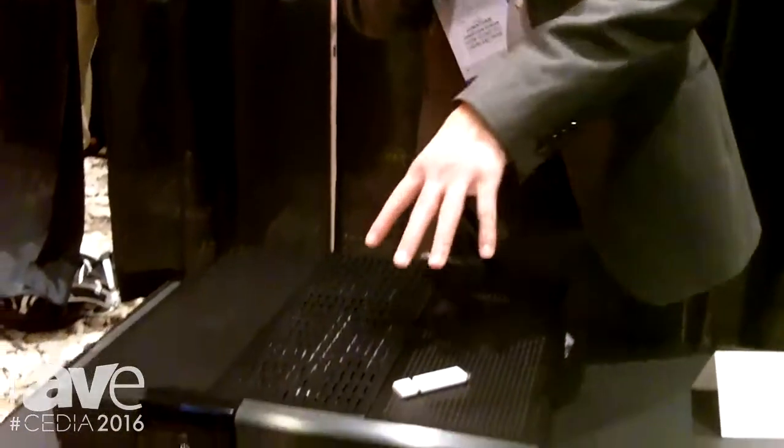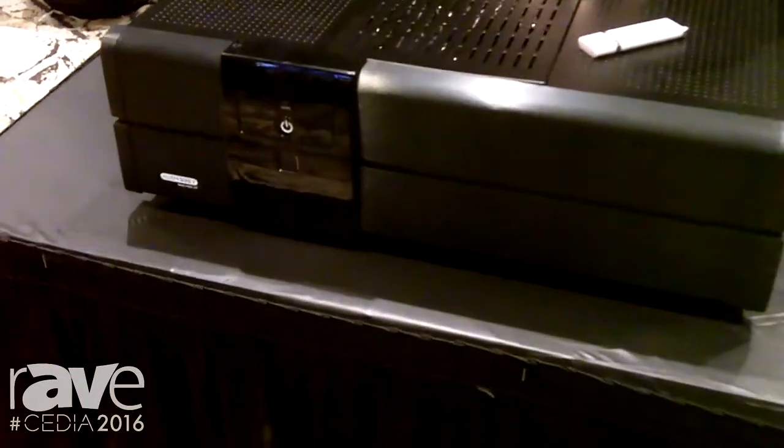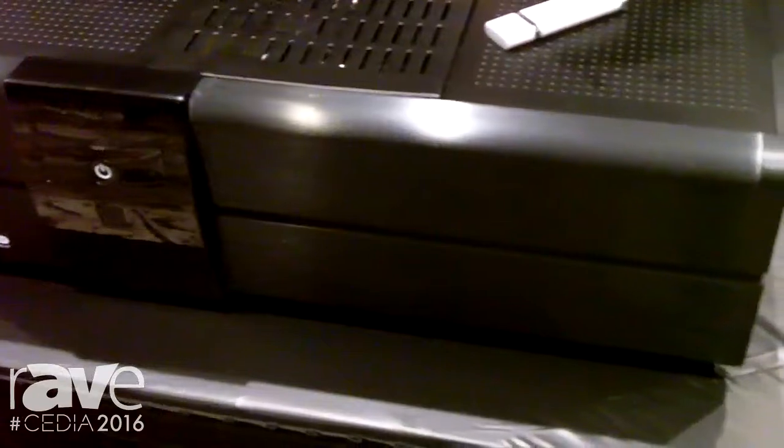Hello, I am Jonathan Drann, Residential Sales Manager for Phase Technology, and we're here at CEDIA 2016. I'd like to introduce you to our new DP4000 Darts Amplifier. This is the heart of our Darts system, which is a digitally calibrated theater system — the most precise system on the market.